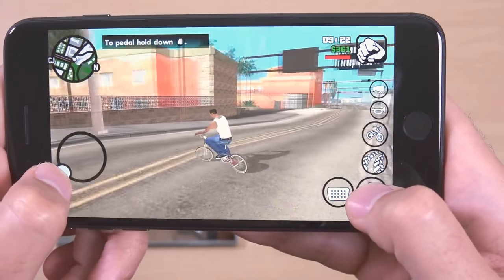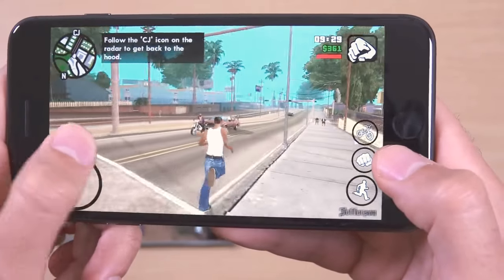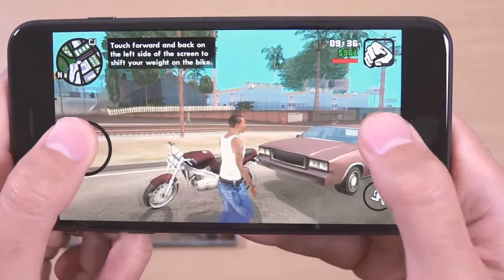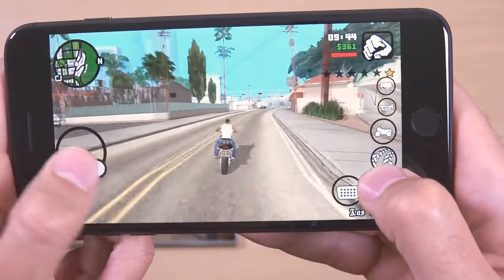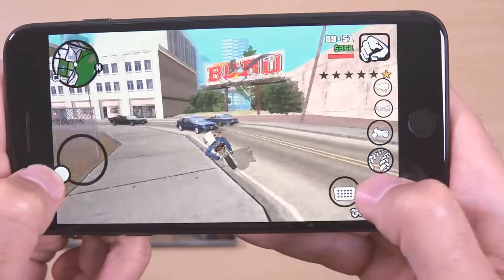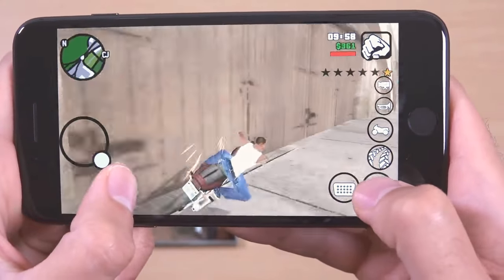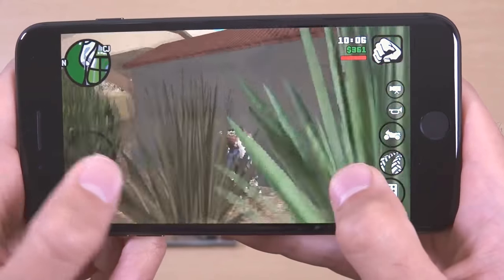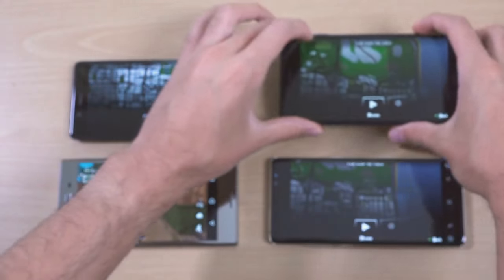Those speakers are amazing, I've got to say, on the iPhone — really bassy. It's really nice and comfortable on the back, no pinch or anything. Great performance — it just works out of the box at the end of the day. That's exactly what I want from Apple.